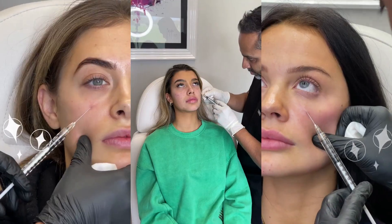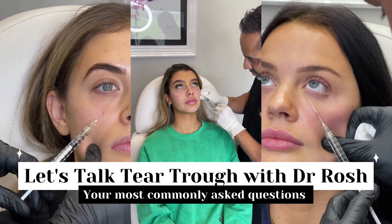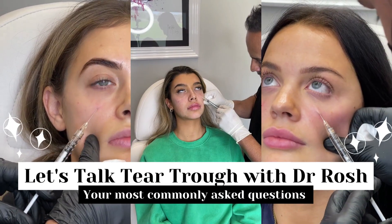Hello, I'm Dr. Rosh and I'm going to talk today on tear trough — to educate people who do inject, but also for clients and patients to understand what to look for, what to ask, and anything to watch out for as well.